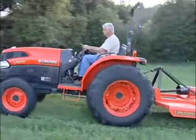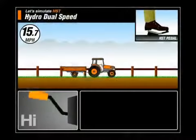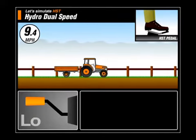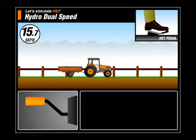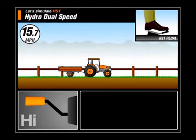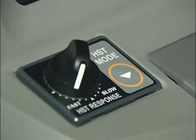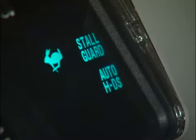The big benefit is that high-low enhances productivity in any application. Preset your work travel in high; when power is needed, switch to low — power comes up by 40%. Then switch back to high as the load decreases. Another first in HST transmissions is our dual-speed feature, which can also be set to shift automatically. Simply press the Mode button and go to Mode 3, and the Auto HDS icon will appear in the IntelliPanel.